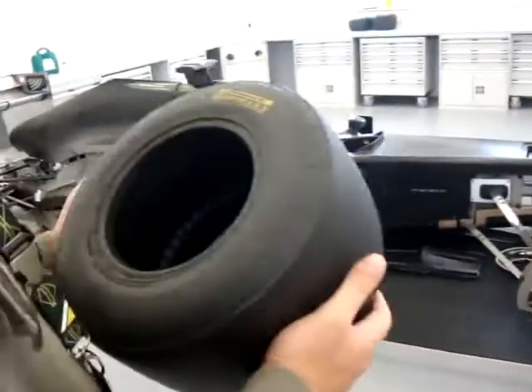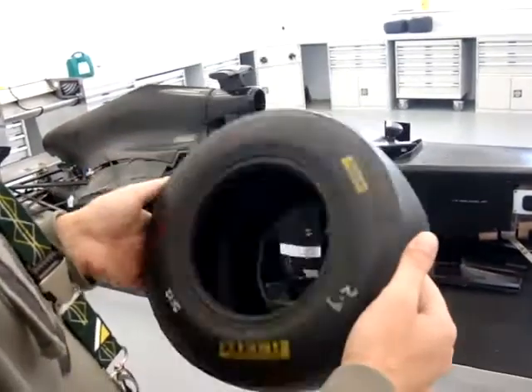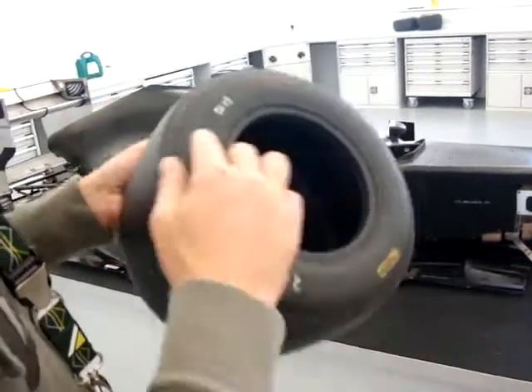Part of the deal we have with Pirelli is they also supply us with tyres for our wind tunnel model. So these, as you can see, this is the 2012 version.